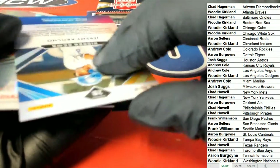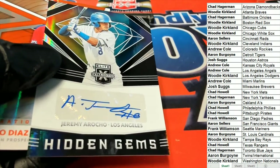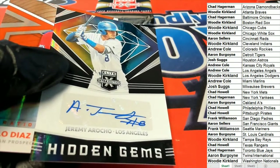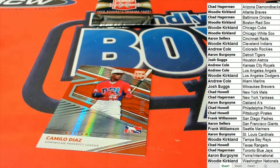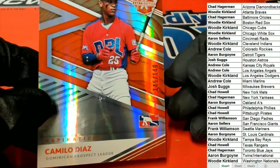What do we have here? A Hidden Gems auto — very nice. Andrew C, congratulations with your Hidden Gems. Then we have a low-numbered DPL, number 249 — that's a good spot. Seems like there's always a lot of DPL players in this product.